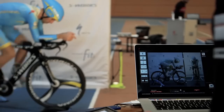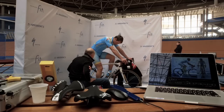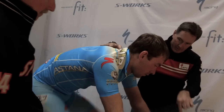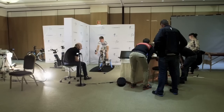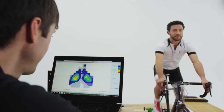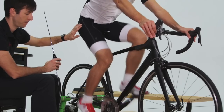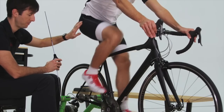Body geometry fit is so important because every rider is unique, and that's one of the things that body geometry fit addresses. Every body geometry fit, whether it's here with the Pro Tour riders or at your local retailer, follows the same pre-fit assessment process addressing the unique anatomy of each rider.